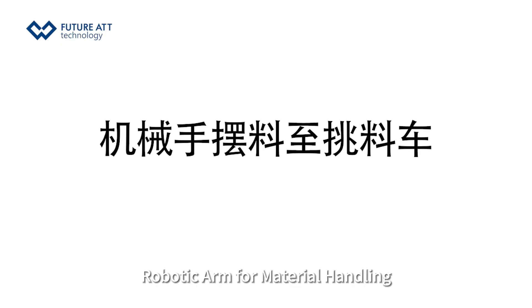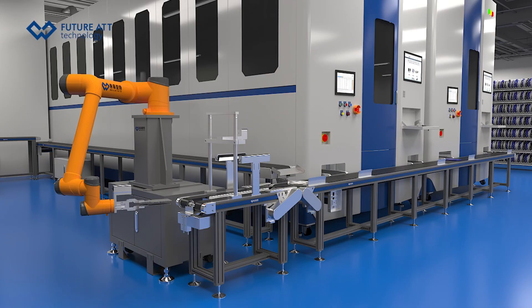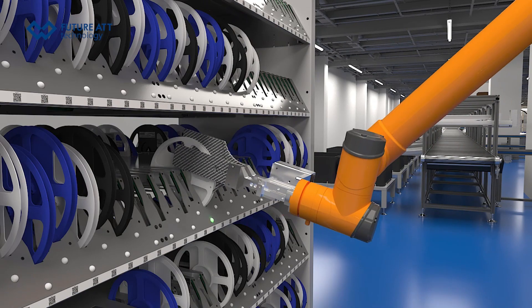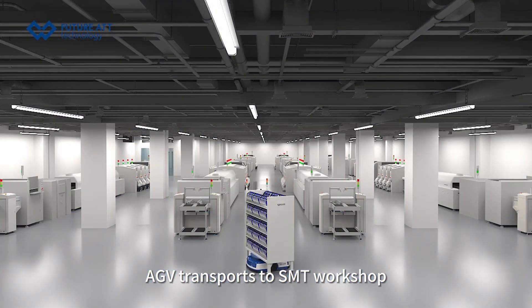A robotic arm handles material transfer from the warehouse exit to the mobile rack. An AGV then transports the mobile rack to the SMT workshop.